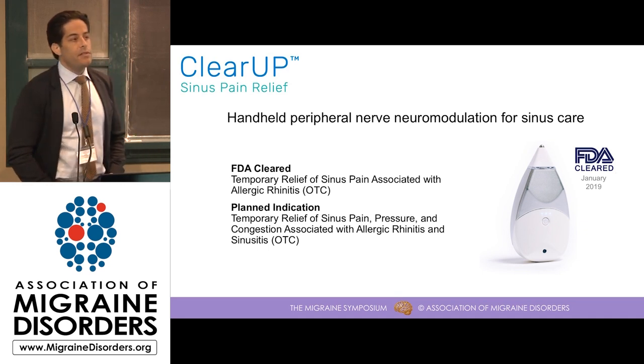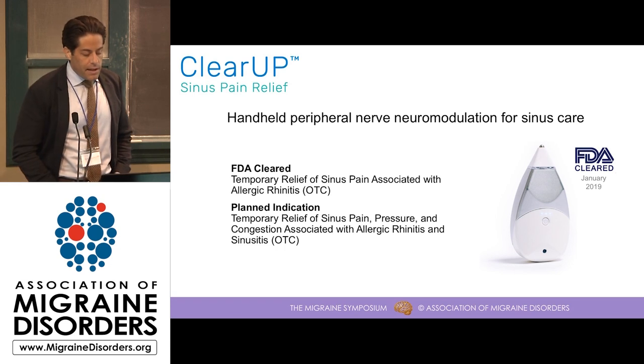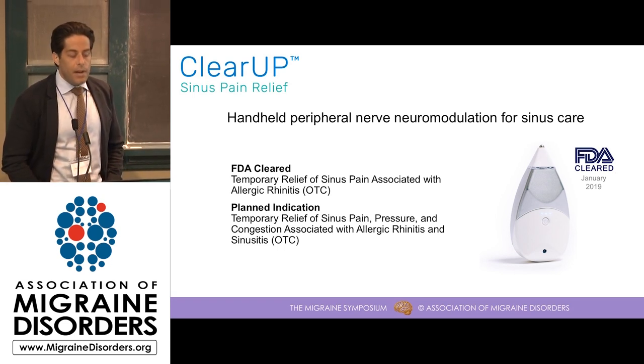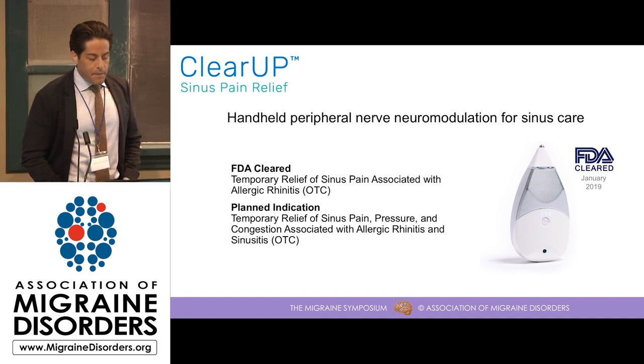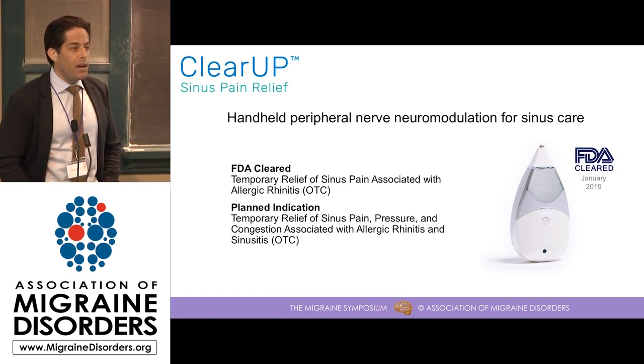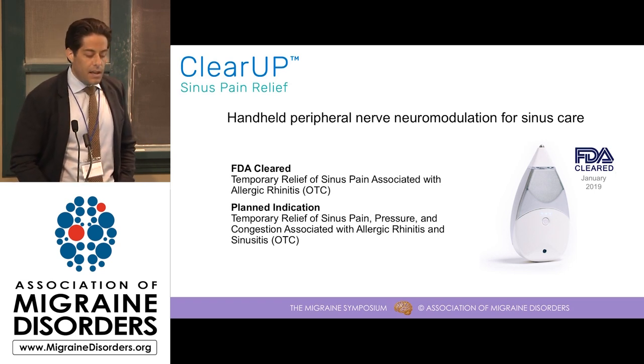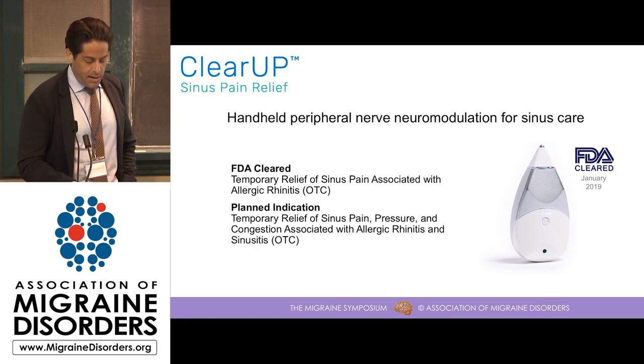Our planned indication for this device includes sinus pain, pressure, and congestion associated with both allergic rhinitis and sinusitis. Some of you may be wondering why I'm talking about allergic rhinitis and sinusitis at a migraine conference, and you will see the story come full circle by the end of the talk, I promise.